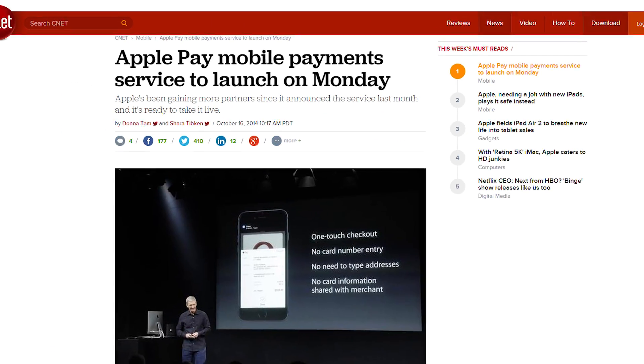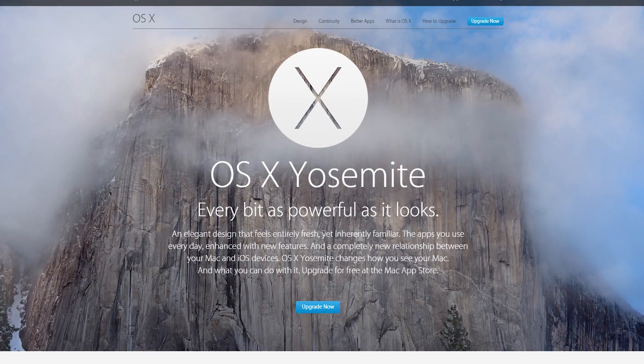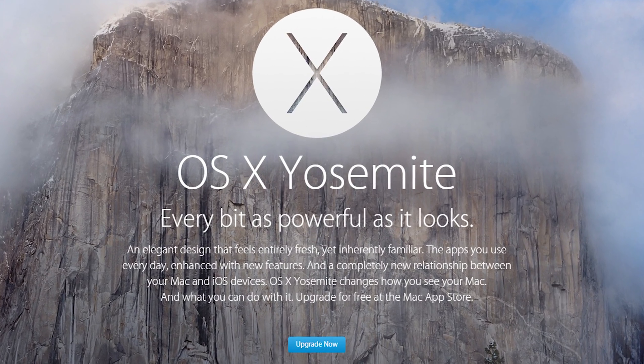Apple held their October event and there's lots to talk about. Here's a brief rundown in the form of a lightning round. Apple Pay is set to launch next Monday the 20th. The developer kit for the Apple Watch comes in November, and OS X Yosemite is free for download today.